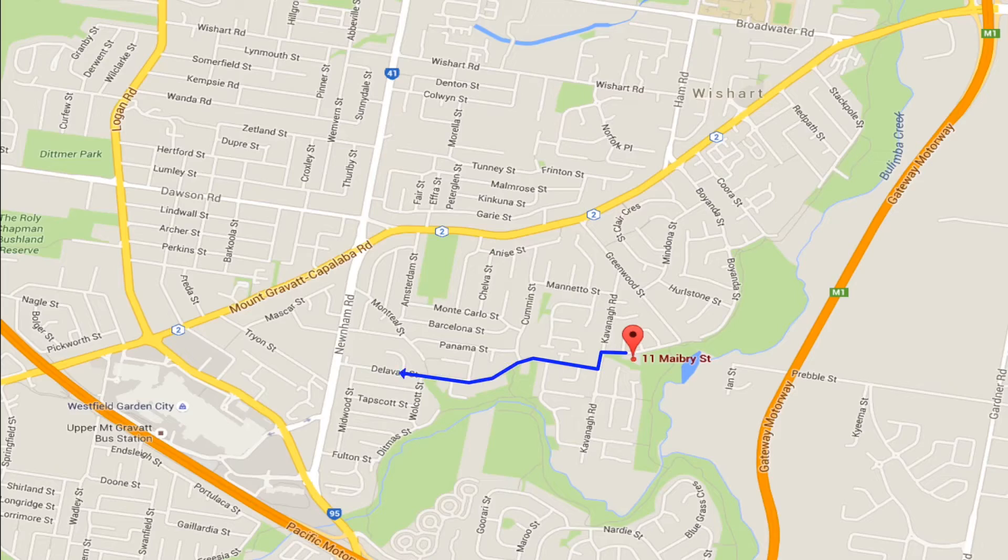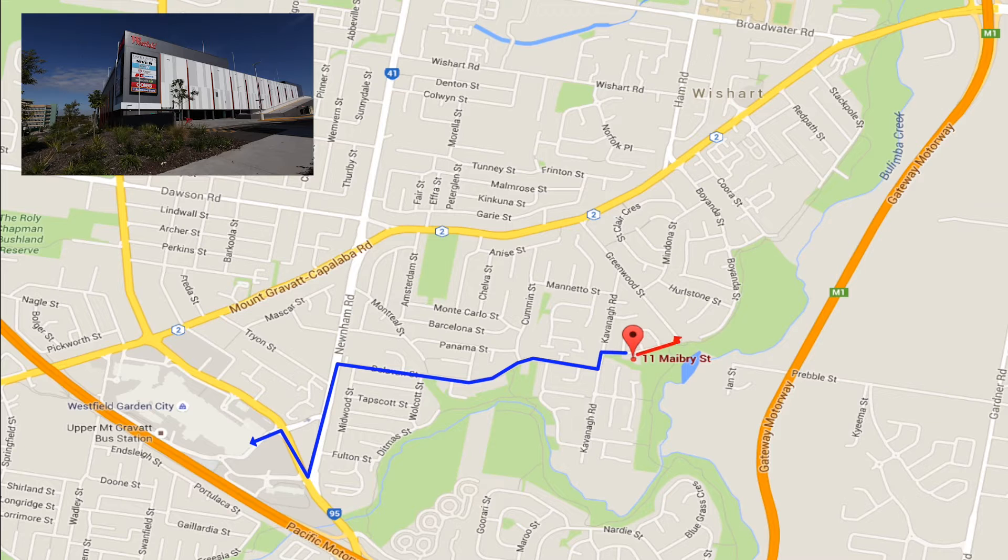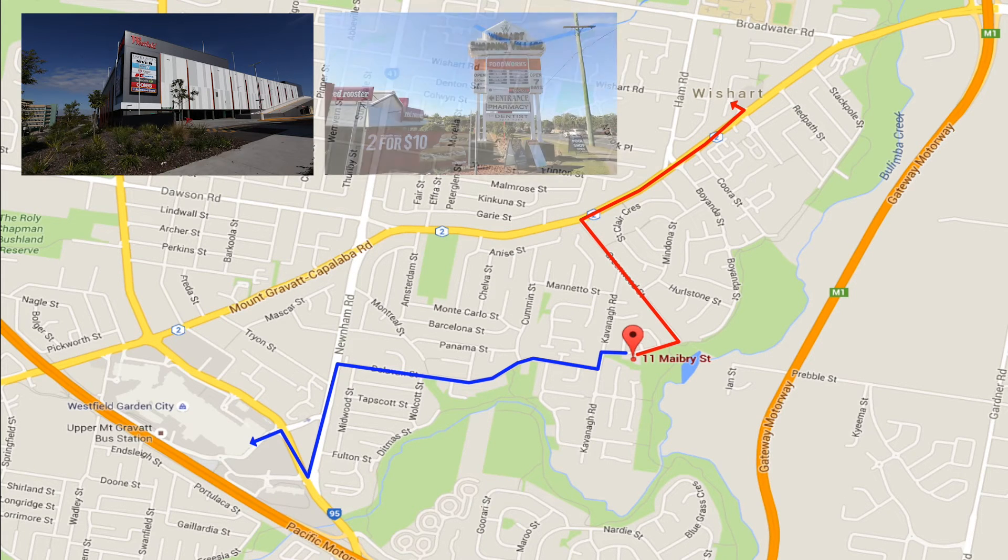You're a short drive to Westfield Garden City via Delavan Street, and also a short drive to Westfield Shopping Village, anchored by Food Works, with a number of specialty shops including doctors, chiropractor, pharmacy, and more. You can also walk to the bus stop on Delavan Street — this bus takes you to Garden City and the city.